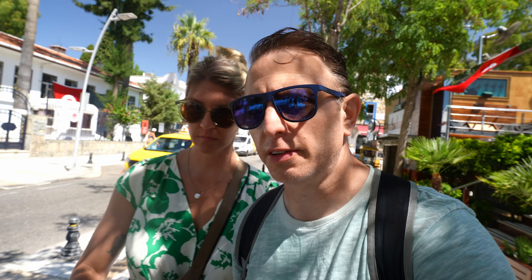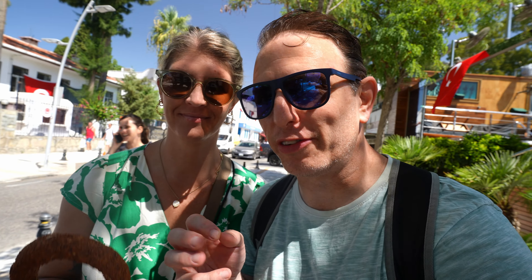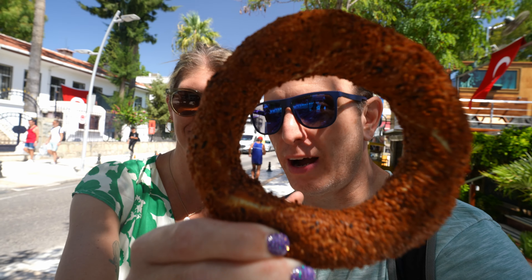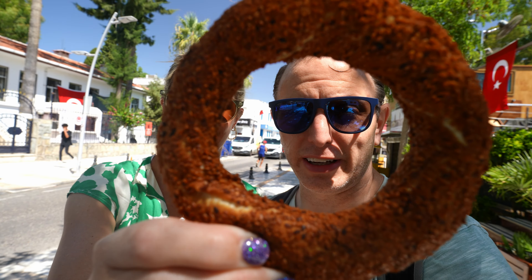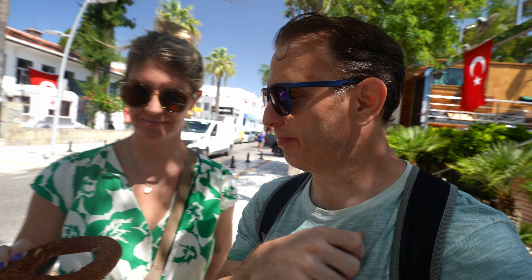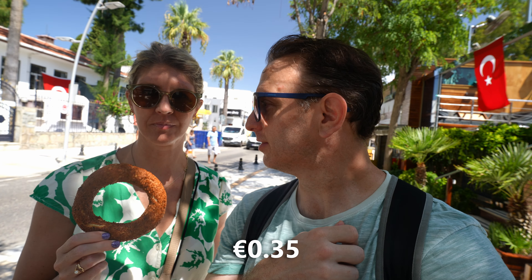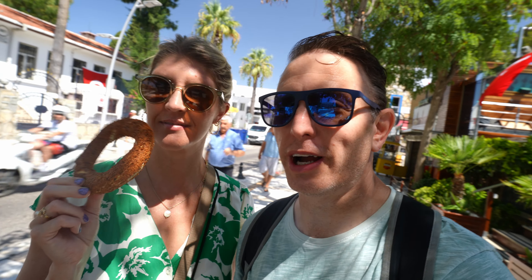A little behind the scenes — we needed another simit to get a potential thumbnail so that you would click on this video, which you did. So we went and got one at the stand. 10 Turkish Lira — that's not much money, they're very cheap. I'll put the USD conversion on screen. I work in Euros nowadays.